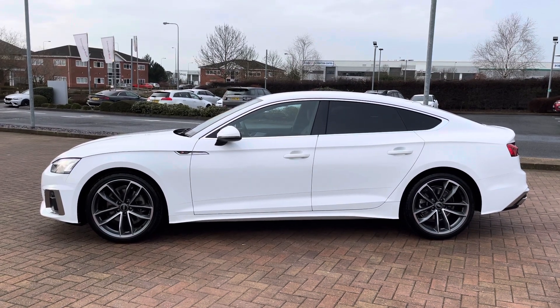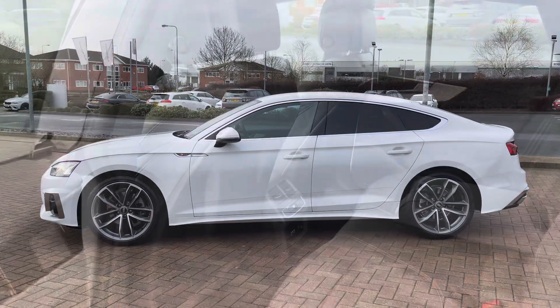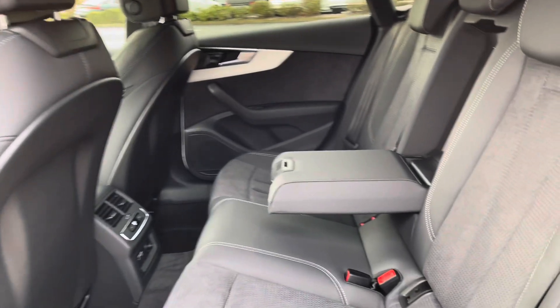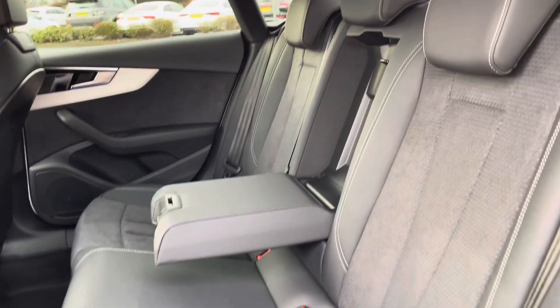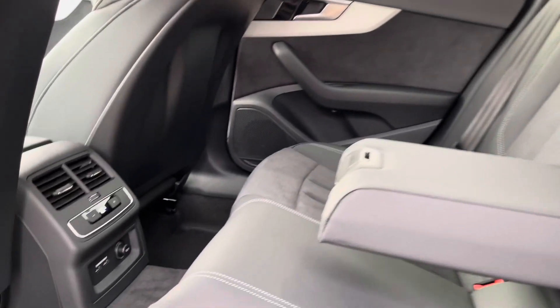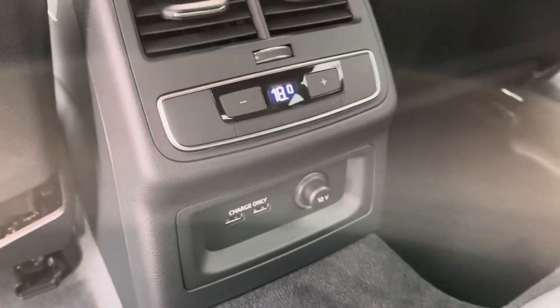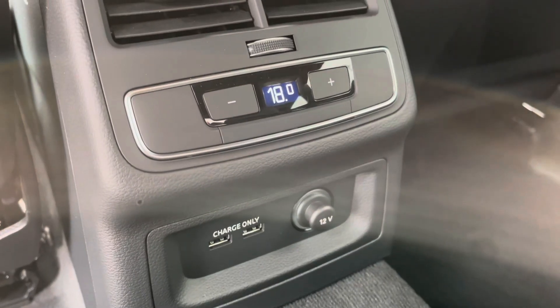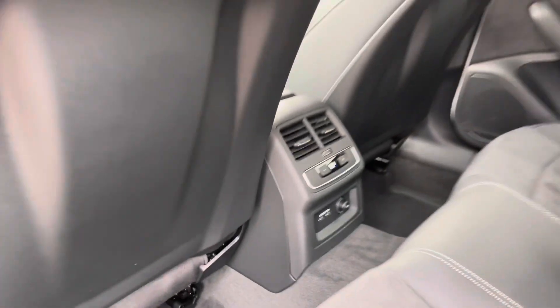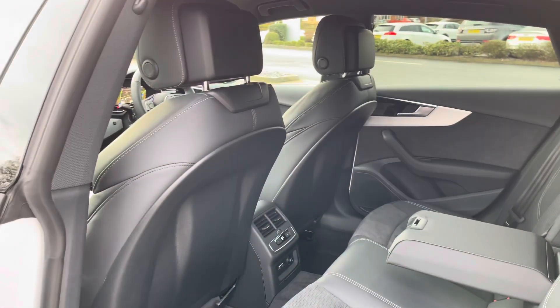Looking inside the back of this vehicle, we do have three spacious seats. We also have a folding armrest, and these seats fold 60-40. Down here, this vehicle is fitted with three-zone climate control, which means that passengers in the back can have a completely different temperature to those in the front. We've also got a 12-volt socket and two USB-C charging ports.